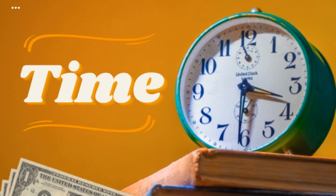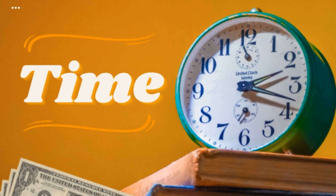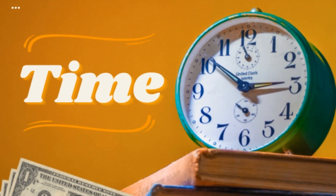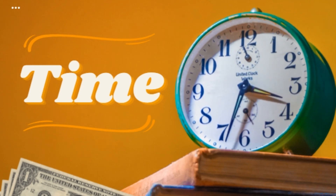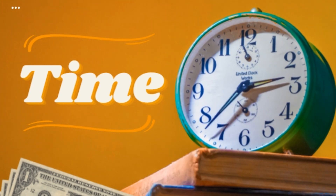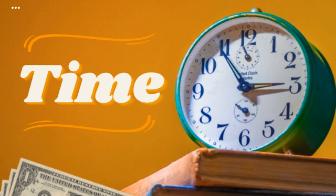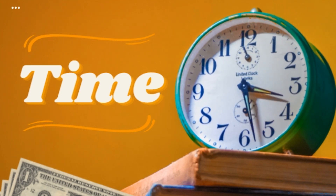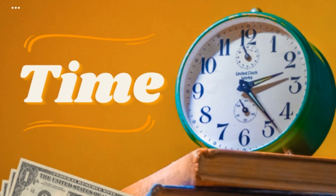Five: learn to say no. One of the biggest challenges for busy people is over-committing. Learning to say no is crucial for protecting your time and ensuring that you can focus on your priorities. Politely decline requests that do not align with your goals or that would overextend you. Remember, every time you say yes to something, you're saying no to something else.